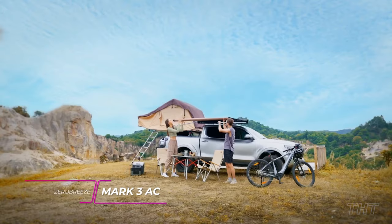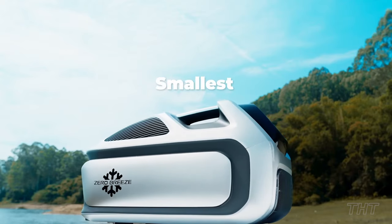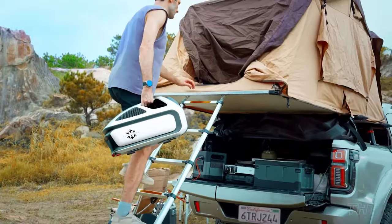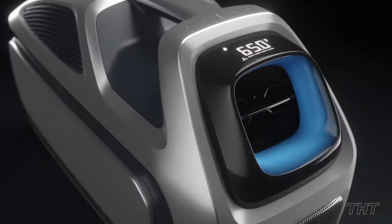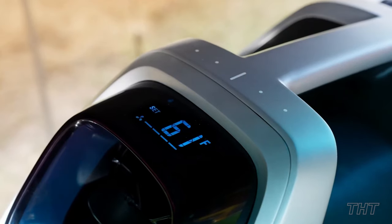Remember last summer's endless sweat sessions, leaving you and your loved ones hot and bothered just because you were off the grid? Enter Zero Breeze Mark III, the ultimate solution to beating the heat wherever you roam. Since 2016, they've been on a mission to revolutionize portable AC, and now they've released the fruits of their labor with their latest innovation. Designed with outdoor living in mind, the Mark III is a surefire way to beat the heat. Every component has been reimagined, ensuring unparalleled performance and portability — from the compressor to the ducting system, power supply to drainage, every detail has been meticulously crafted to keep you cool and comfortable, no matter where adventure takes you.